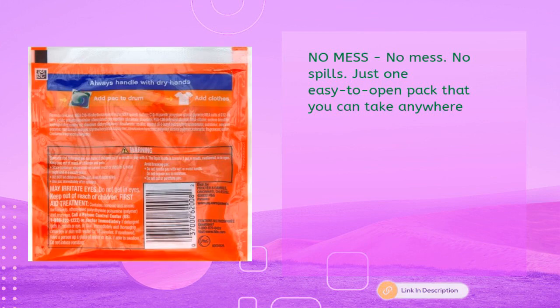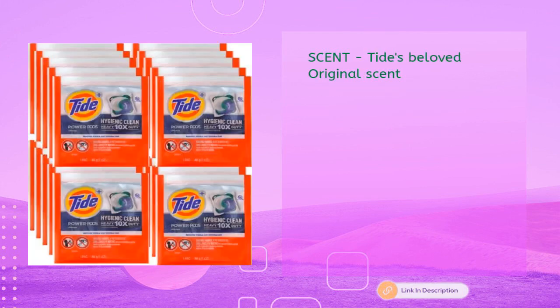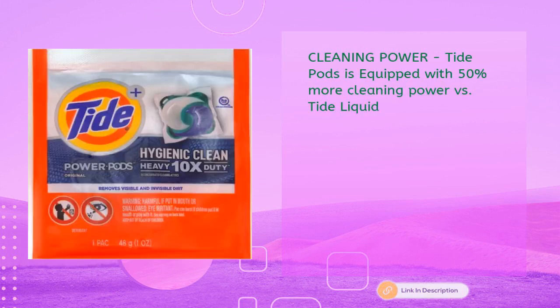No mess, no spills — just one easy-to-open pack you can take anywhere. Works in all machines and water conditions. Tide's beloved original scent. Tide Pods is equipped with 50% more cleaning power versus Tide liquid.